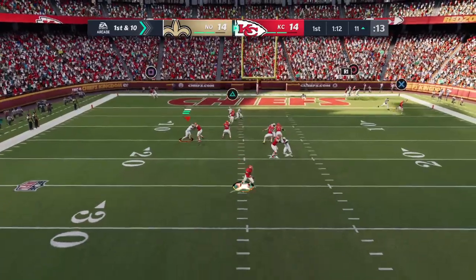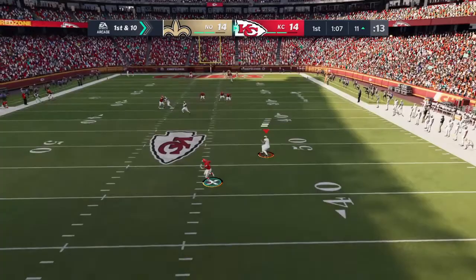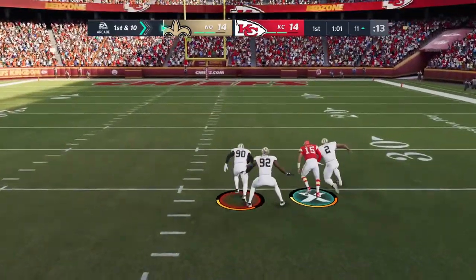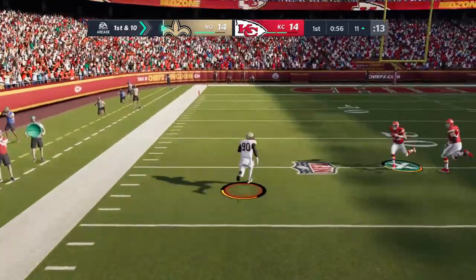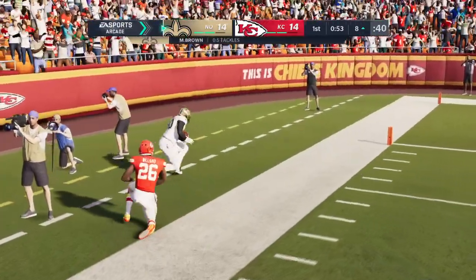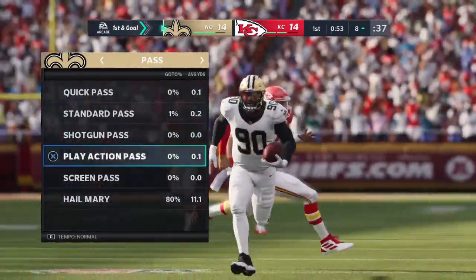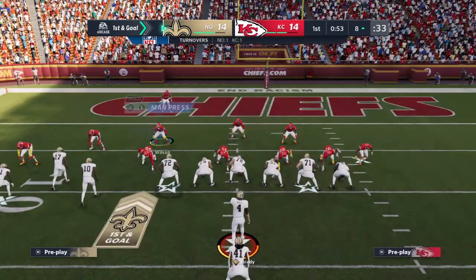Now here's Mahomes, flushed out right. Mahomes hit — he lost the football. The Saints say they have it, and they do. Mahomes on the keeper. Whenever I see a team turn it over on back-to-back drives, fumbles on their last two, I know one person's blood pressure who is starting to rise — and that's the head coach.